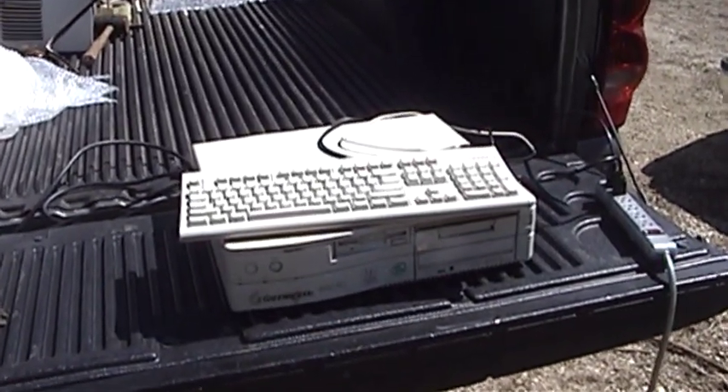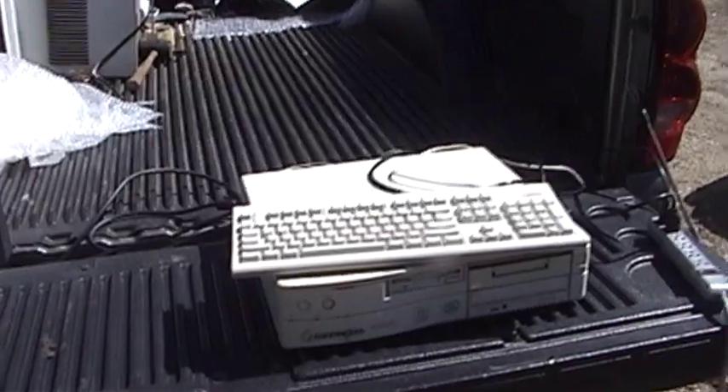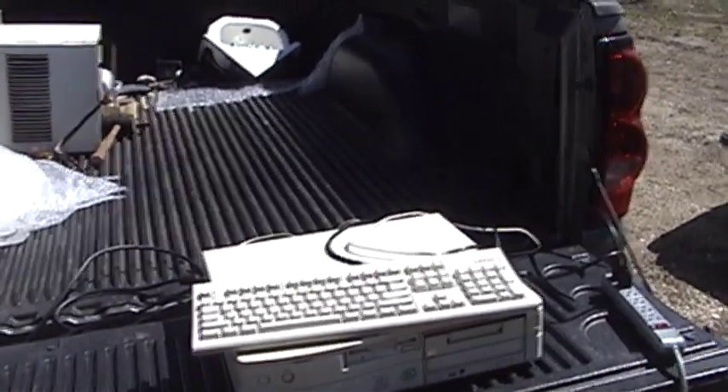Of course, the CMOS batteries have long since expired in both machines. And that brings me to the point of this quick little video. Talk about your year 2000 compliance!